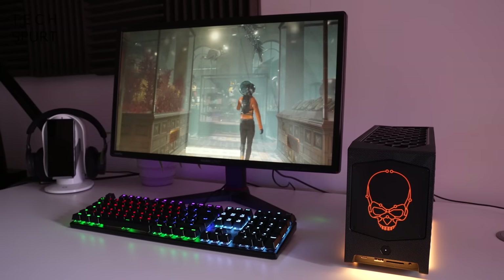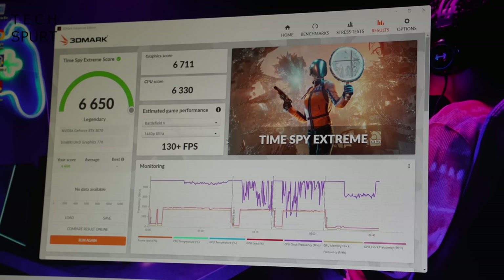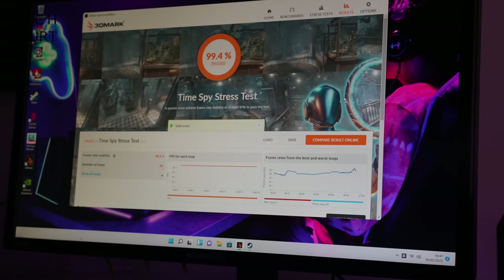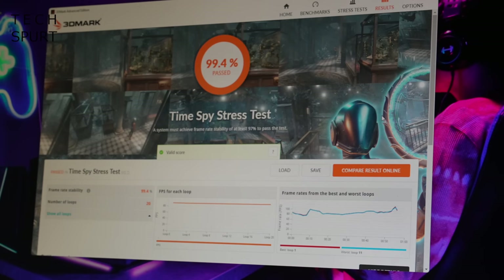I then ran 3DMark and got a result of 66.50 in Time Spy Extreme, Port Royal shot out a score of 8,201, and the 3DMark stress test — I got absolutely crushed by the NUC 12 Extreme with a 99.4% result. Certainly a big step up from the scores for the old NUC 11 Extreme, and highly competitive.